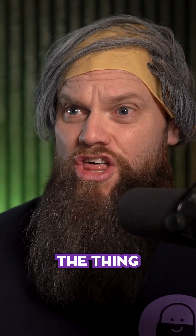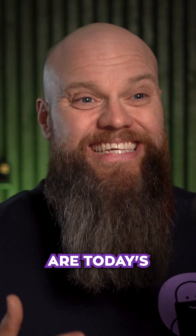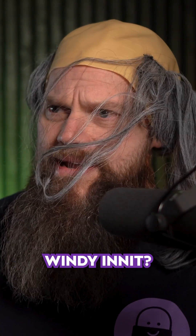That sounds like just the thing I need. Well Mike, it's your lucky day because Inside Agent are today's Takeover Tuesday. Mike, what's happened to your hair? Well, it's windy, isn't it?